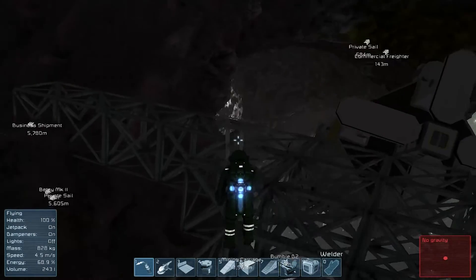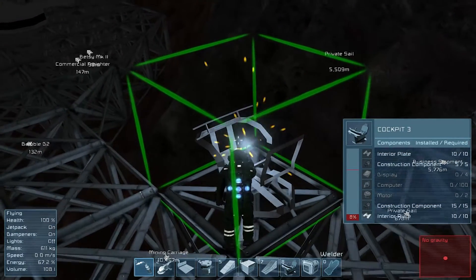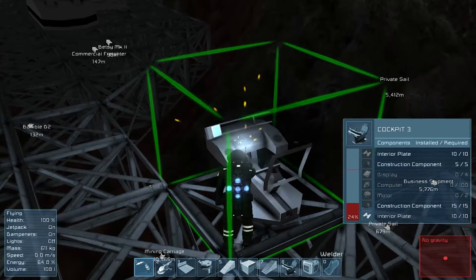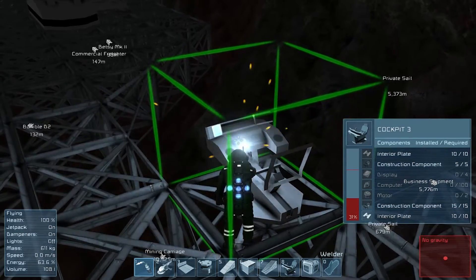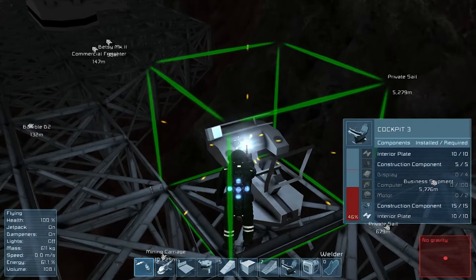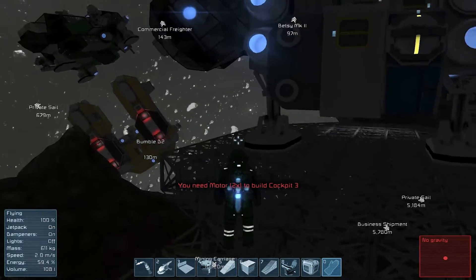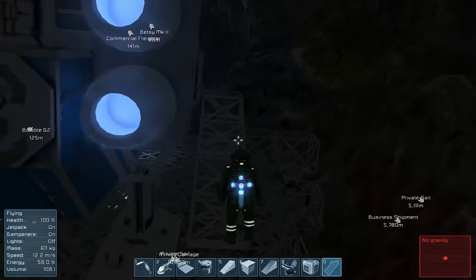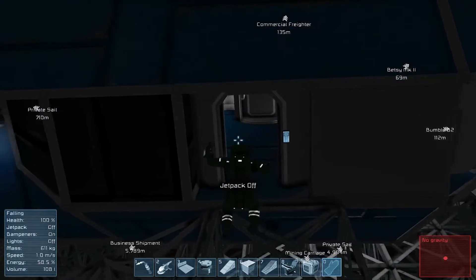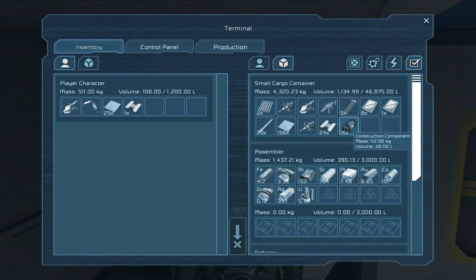I need to get this guy going too if I want to test this. And I guess it would also be important to have power - I don't have any power on this thing. In the last episode I did an update for the conveyor belt type system they have now. I forgot to mention that one of the cool things about it was that you could use it to refuel your ships, which I thought was kind of neat. I do actually want to make a small drilling ship with that functionality - with a conveyor system that I can dock with maybe Betsy or something, and use the refinery and all that.